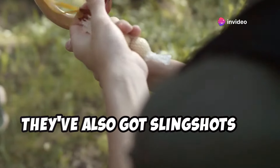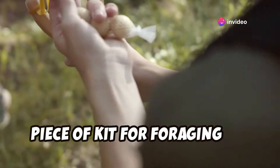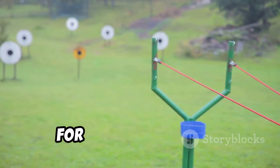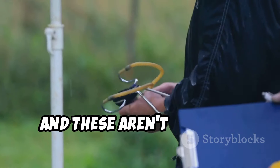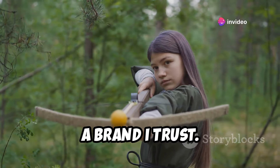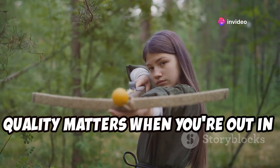They've also got slingshots — a classic piece of kit for foraging, or just having a bit of fun. It's a versatile tool that can be used for various purposes. And these aren't just any slingshots — they're made by Daisy, a brand I trust. Quality matters when you're out in the wilderness.